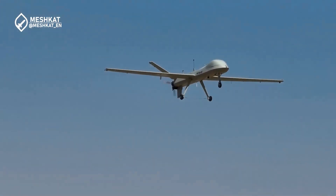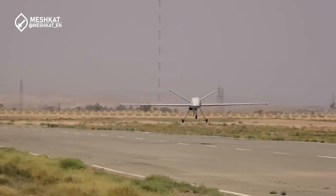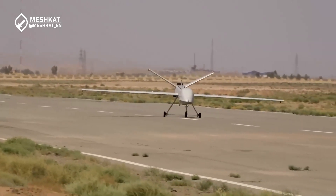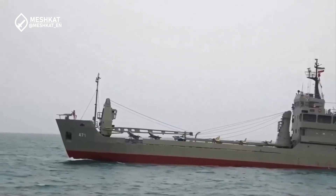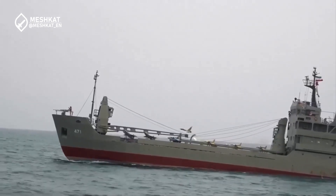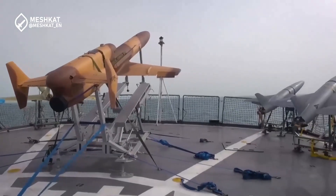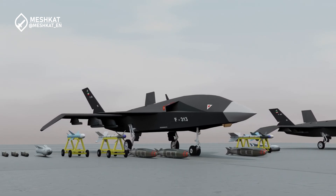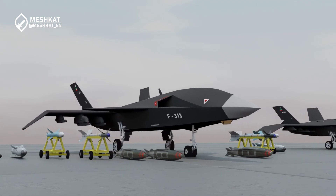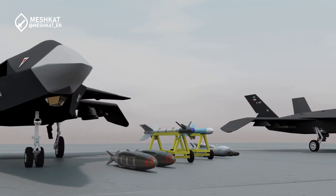The Shahid-Baghari drone carrier's true strength lies in its fleet of unmanned aerial vehicles, or UAVs. These drones represent the cutting edge of Iran's aerospace industry, offering a wide range of capabilities from surveillance to precision strikes. Among the drones expected to operate from the Shahid-Baghari are the Shahid-129, a long-range surveillance UAV, the Mohajir-6, known for its adaptability in combat scenarios, and the highly advanced Qahir UAV, designed for high-precision attacks. These drones extend Iran's operational reach, allowing for real-time intelligence gathering, electronic warfare, and strategic offensive operations.